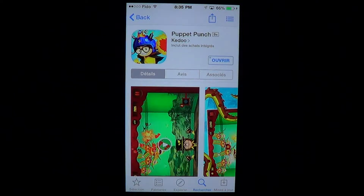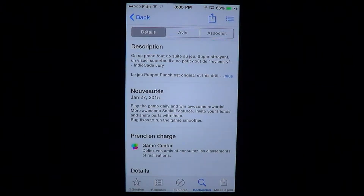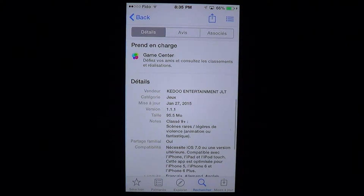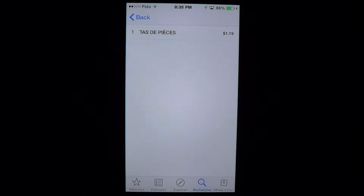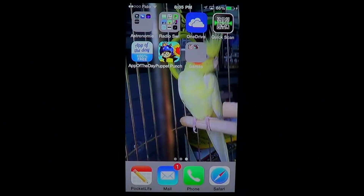Welcome to the iPad App's First Look channel. Today we're going to take a look at a game called Puppet Punch by Kido. It's a cute little game, fast-paced action style, and you've got to try to avoid dying. It's a 95.5 megabyte download, requires iOS 7 or later, and it has in-app purchases of different gold pieces to continue on through the game.